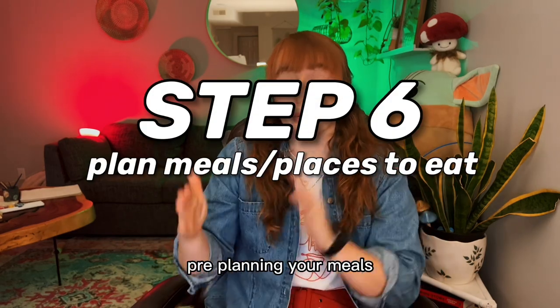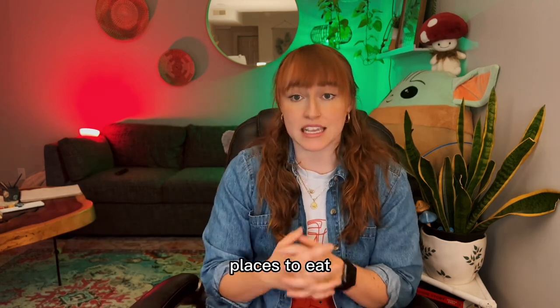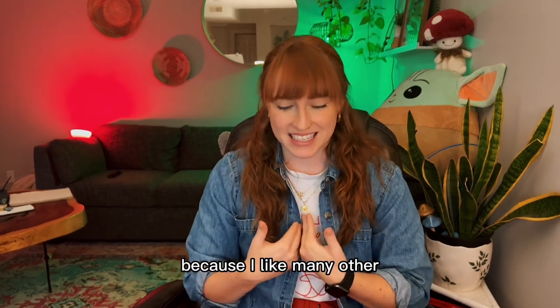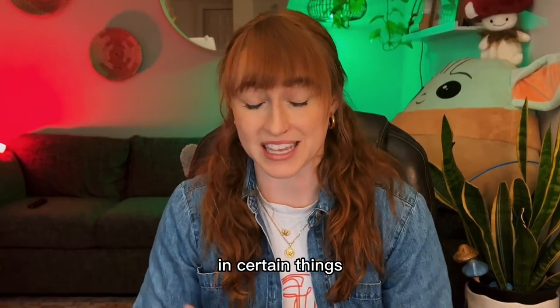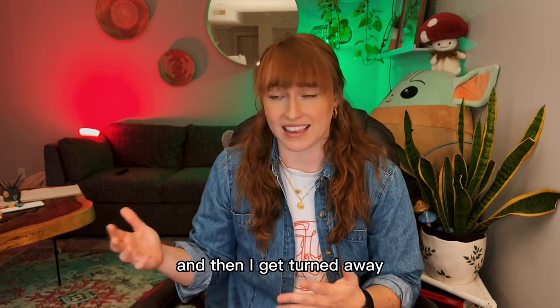Step six: pre-planning your meals and places you're going to eat. When we were looking at places to eat, we made sure to look through the menus of each restaurant before deciding on which one to go to. Because I, like many other neurodivergent people, have a stomach that absolutely hates me and I can't eat certain things. It was important to know that I could go to a restaurant so we didn't arrive and then I get turned away.